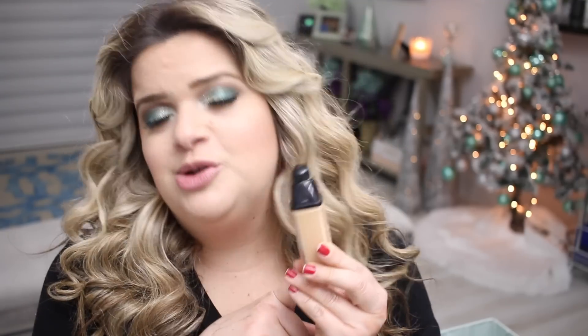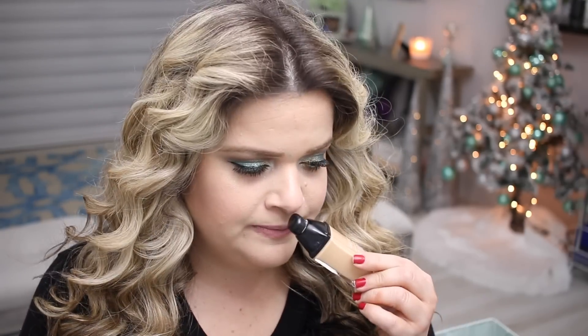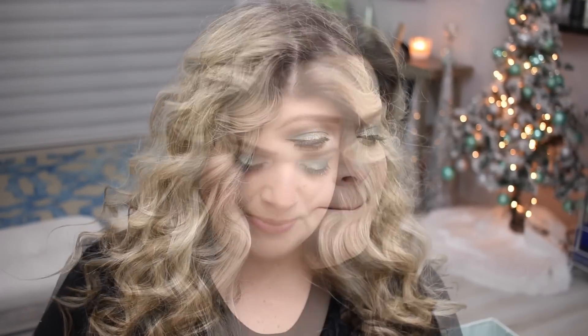From Chanel I have the Vitalumière and the Vitalumière Aqua. I think I like the Aqua more — it's just so easy to apply, you can do it with your fingers. This regular Vitalumière is actually really good too, but it's not a super favorite. I used it up till the end because I enjoyed it. I won't be repurchasing — it's not going to be one I go back to.